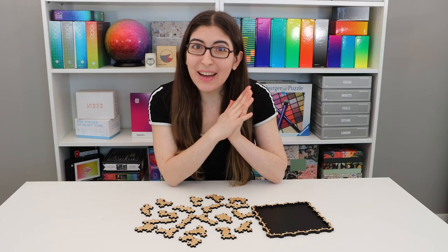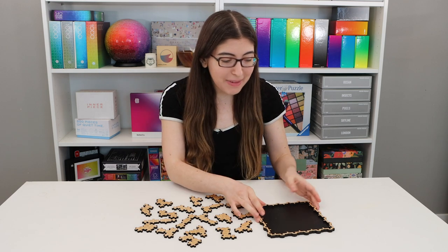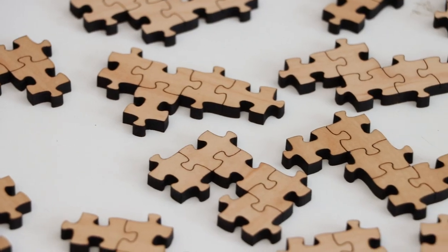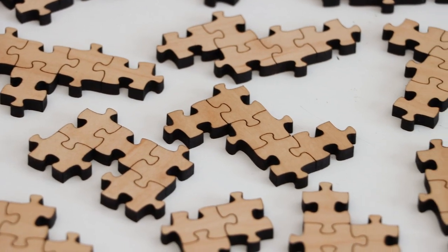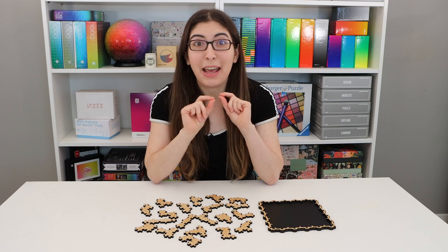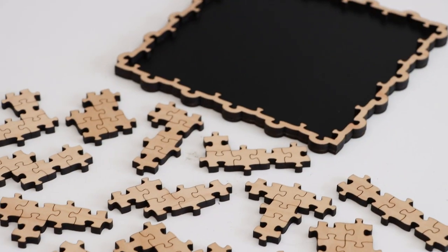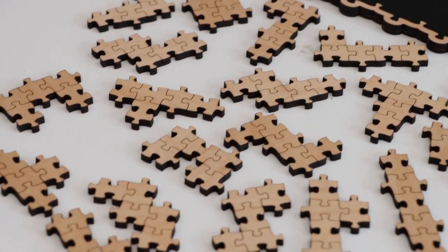Hi everybody, welcome back to Karen Puzzles. Today I am taking on the Pento Puzzle, which is a jigsaw puzzle where a lot of the pieces are already stuck together. Sounds easy, right? Half the work's already done for me — not so much. I am looking at this and I literally have no idea how long this is gonna take. I could see it taking 15 minutes, I could also see it taking 3 hours.